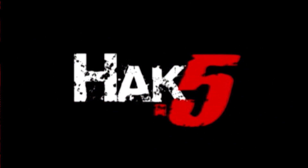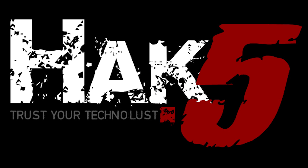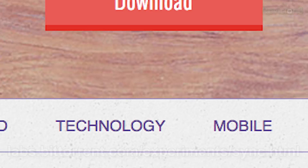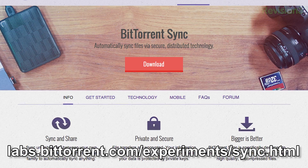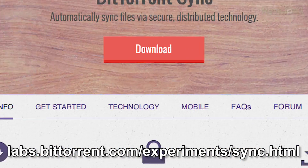Syncing your files via P2P with BitTorrent Sync. You guys know I love my file sharing services, especially when it has to do with anything up in the cloud. And today I got a new one for you. This one is called BitTorrent Sync. BitTorrent Labs recently released a file sharing application called BitTorrent Sync.